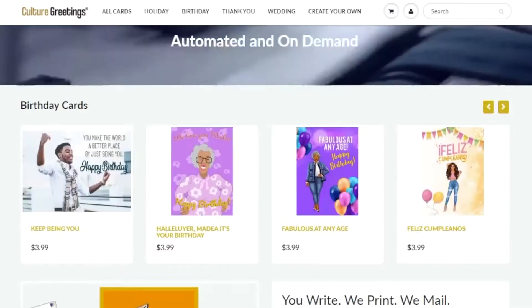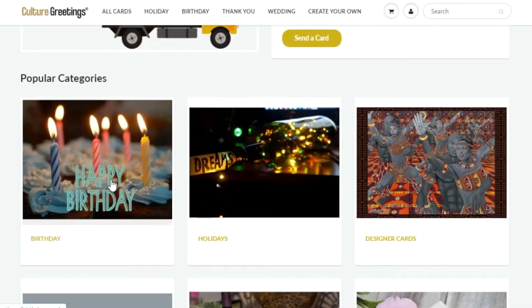Now you can pick up Culture Greetings exclusive greeting cards from your local Walgreens store. Visit culturegreetings.com and pick a greeting card.